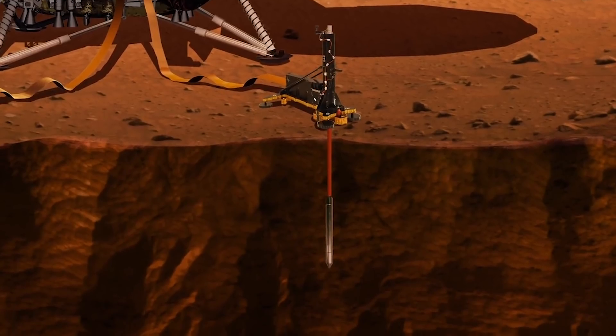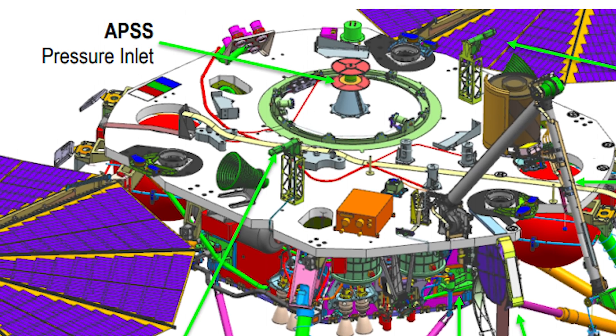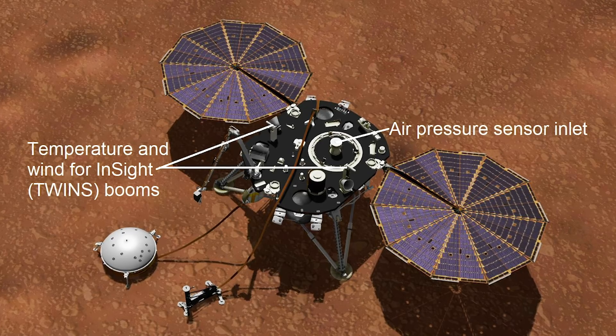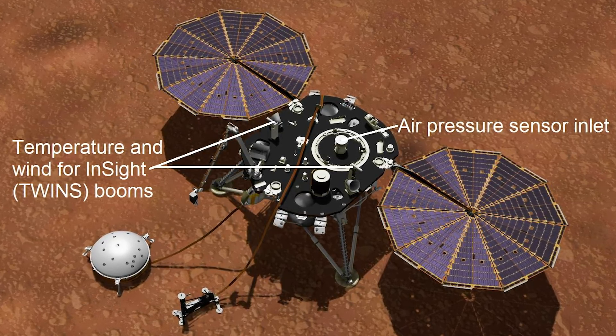HP3 is there to measure the amount of heat rising to the surface. The InSight Flux Gate, or IFG, is a magnetometer. And last but not least, APSS, or the Auxiliary Payload Sensor System, is a complete weather station which can measure things like temperature, wind speed, wind direction, and atmospheric pressure.